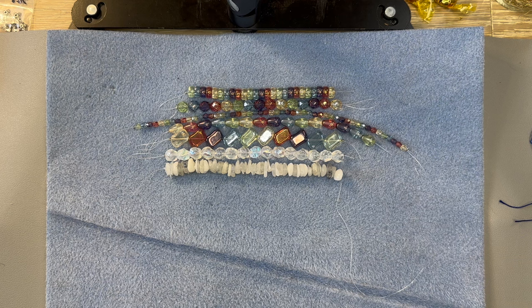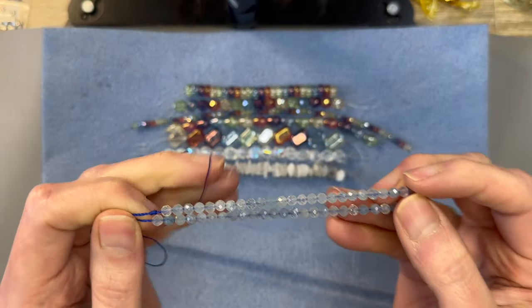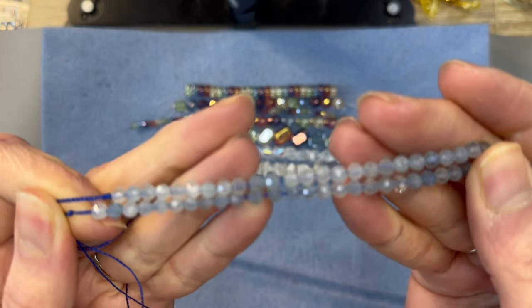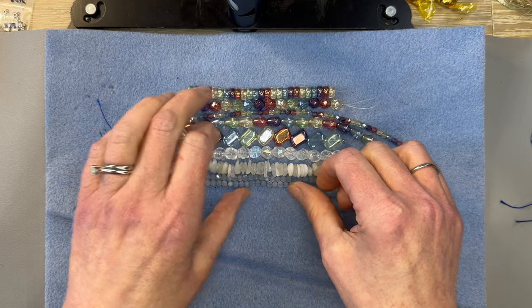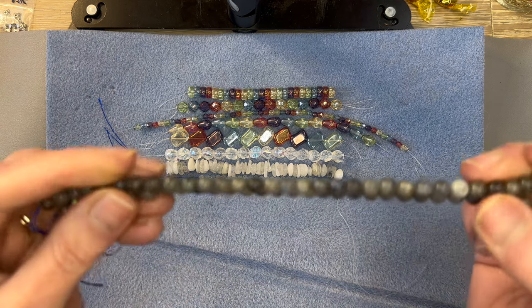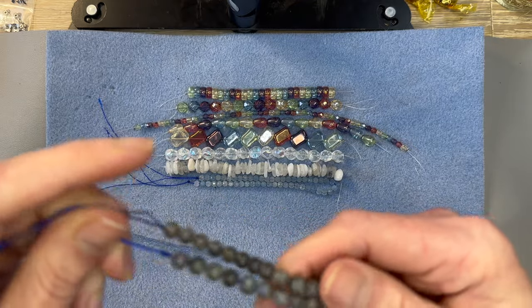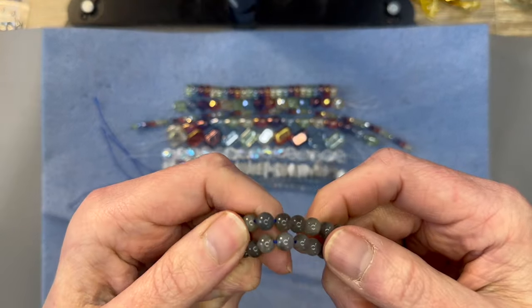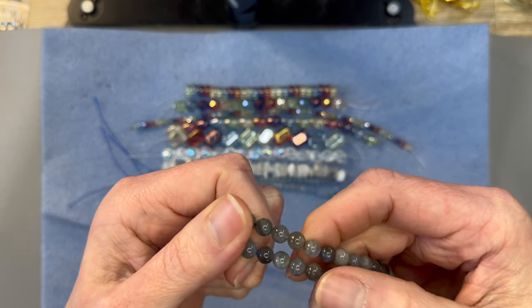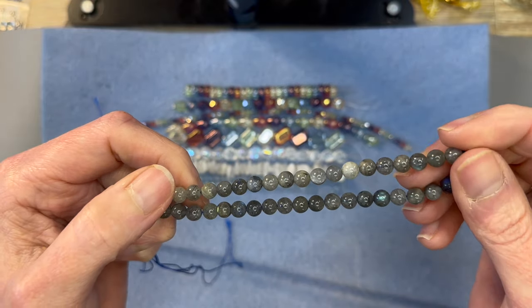Next we have Aquamarine Faceted Rounds Grade A — which is top of the line — 4mm, seven and a half inch strand. Look at this aquamarine. Isn't that pretty? I love the facets on that; there are so many tiny little facets and it just picks up so much light. Next we have Labradorite Smooth Round Grade B, 5 to 6mm, 15-inch strand. Look at this giant strand of labradorite — there is so much blue. I'm picking up so much blue in this; it just glows with so many little blue glowing pieces. It's so pretty.